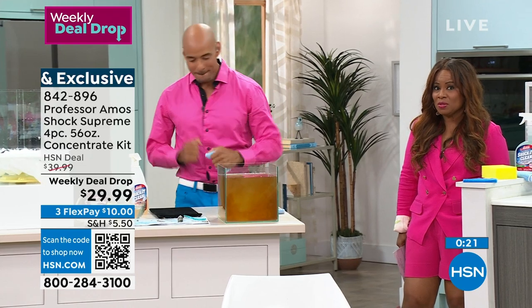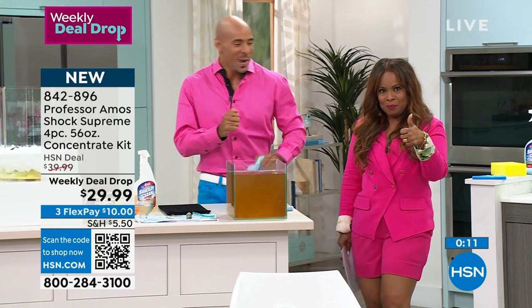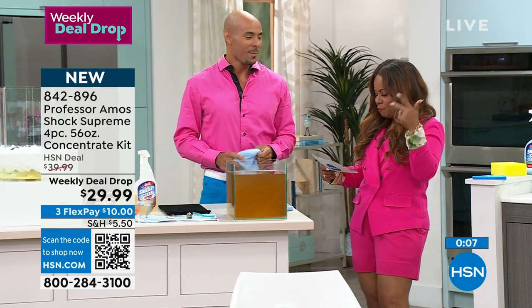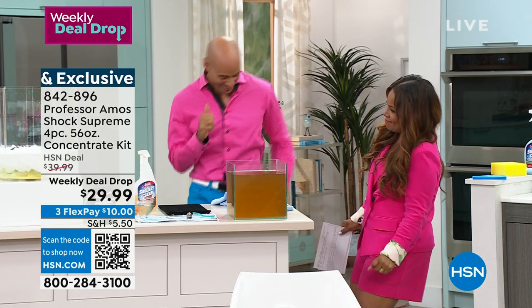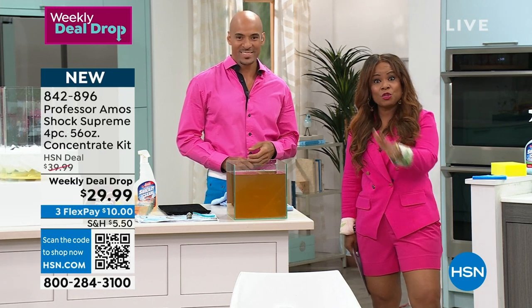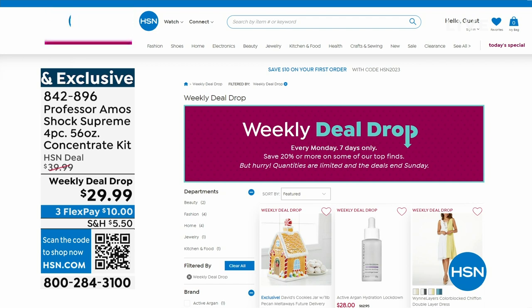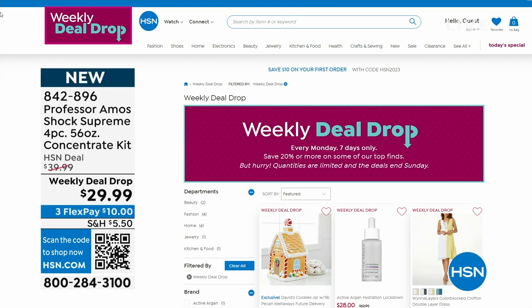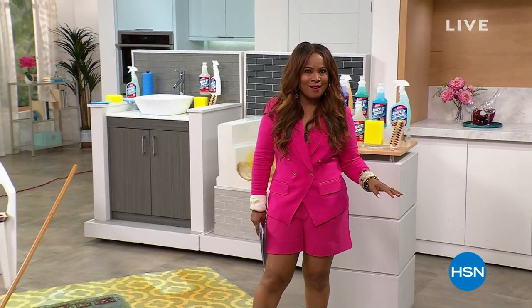Two million bottles sold - that's worth doing a happy dance. Your scent choices are lavender, clean and fresh, pine, ocean breeze, and cucumber melon. Congratulations and thank you for being here. As you shop for our weekly deal drop, head over to HSN.com to check all weekly deal drops - they all go away tonight at midnight, then brand new ones launch tomorrow. Stay tuned for a world launch - something brand new from Shark coming up next.